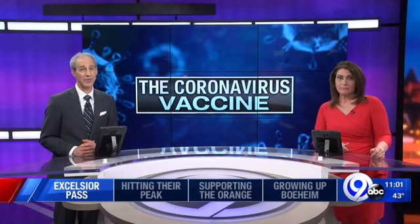A passport on your phone that proves you've been vaccinated. It's a first-of-its-kind app from New York State that may become commonplace before you know it. News Channel 9's Josh Martin tells us how you can have all your vaccine and testing info right at your fingertips.